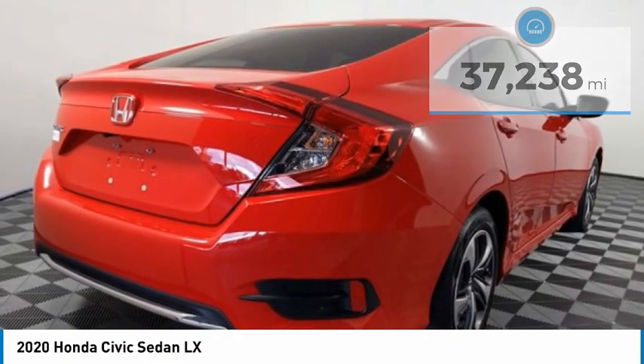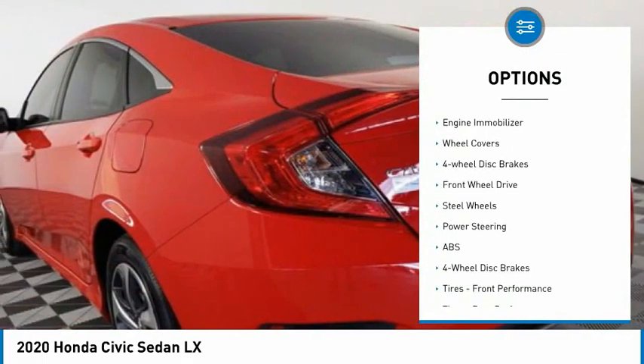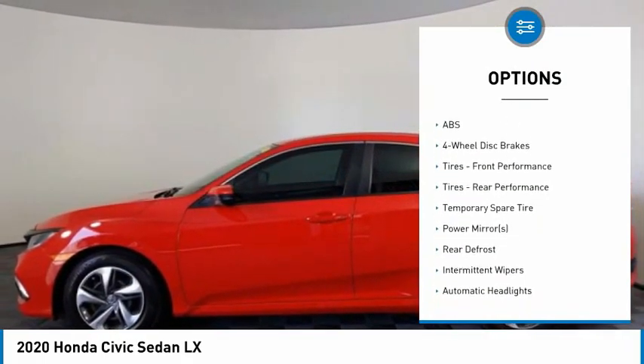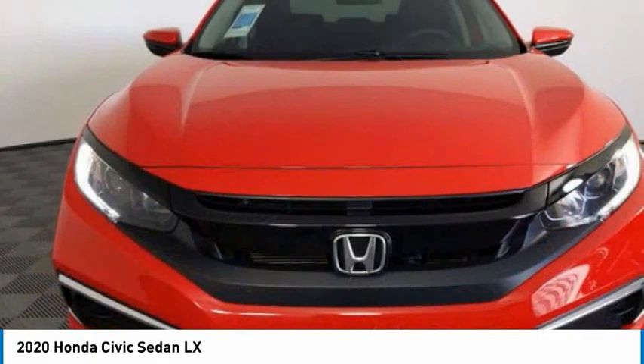Here are some of this vehicle's great options: tire pressure monitor, brake assist, traction control, stability control, daytime running lights, engine immobilizer, wheel covers, four-wheel disc brakes, FWD, and steel wheels.